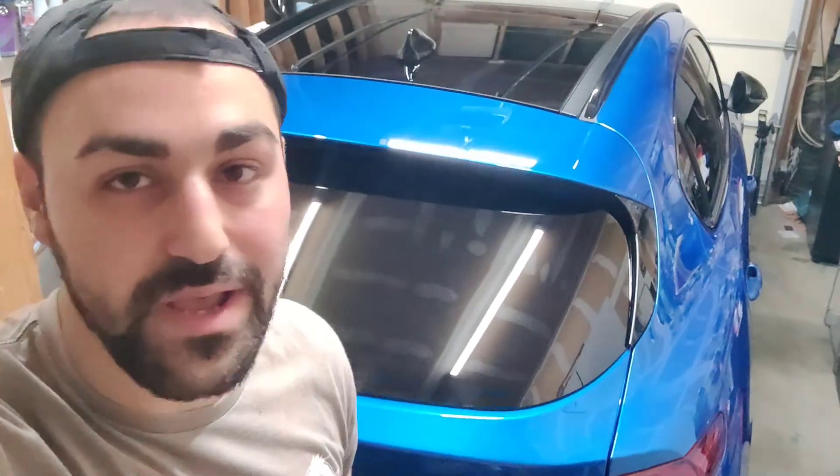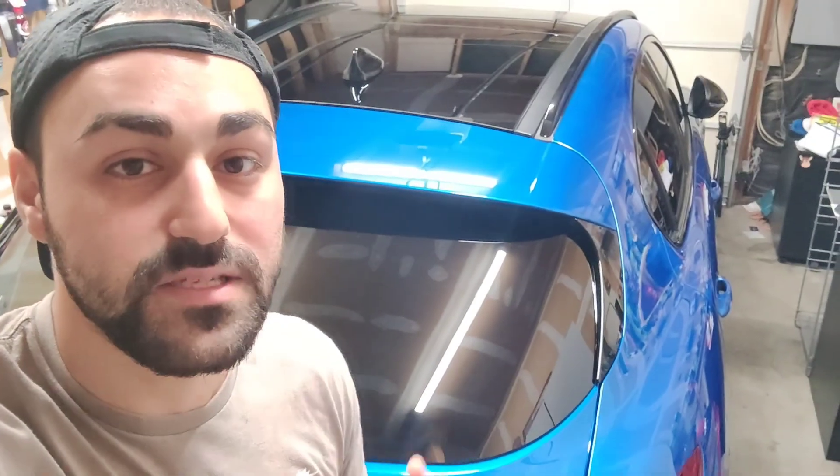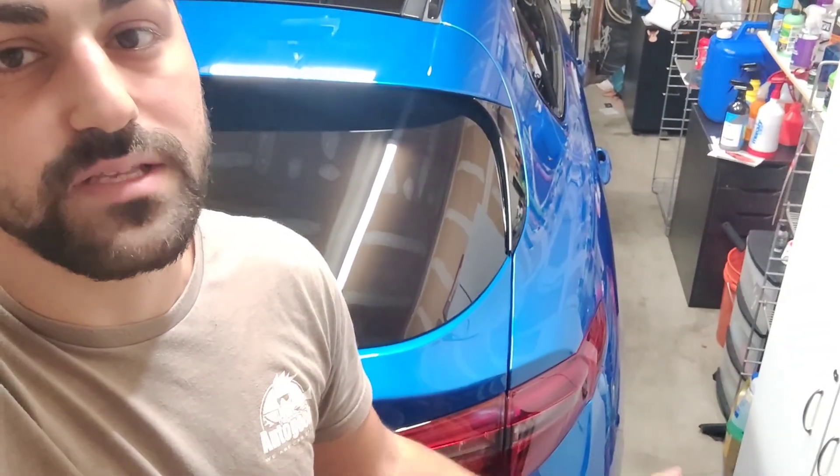Thank you guys so much for watching. This has been a long video, I know, but such an amazing turnout. I love the car - I hope the customer loves it too. I'll add stills and photos showing how it looks in sunlight after it's cured. It's got about 15-16 more hours to go. I hope you enjoyed it - it's been a super fun video and an amazing car to work on. The paint is gorgeous. Leave a comment, like, and consider subscribing. Appreciate it - thanks so much, have a good one.